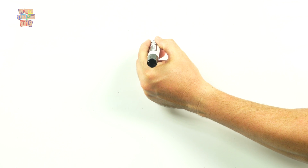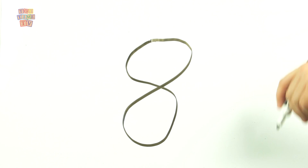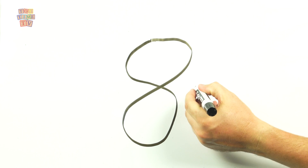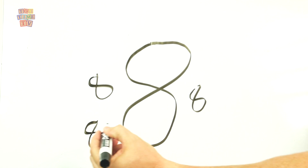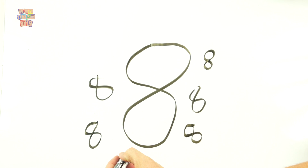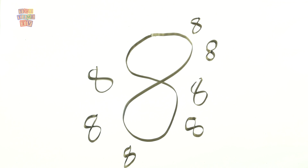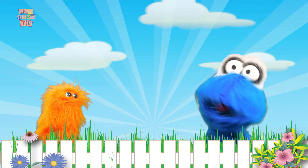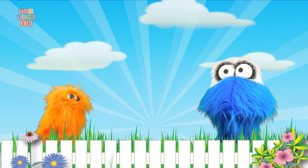We're going to draw the number 8. We start off at the top and go around and around and around, and then meet back up again to make the number 8. Now you'll need to practice to make this perfect. We're going to do it 8 times: 1, 2, 3, 4, 5, 6, 7, and 8 number 8s — that's pretty cool! So the number 8 is kind of like two circles on top of one another. Yeah it is! That's right guys, if you put two circles on top of one another it looks like an 8.